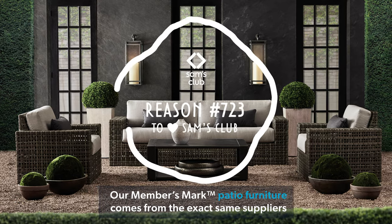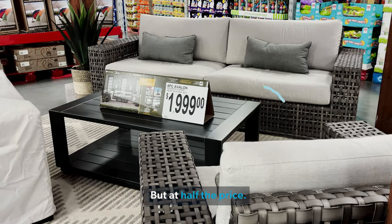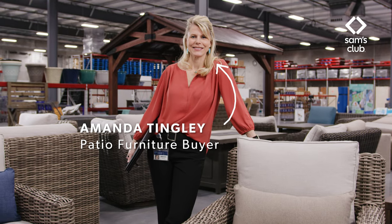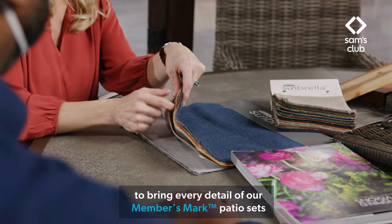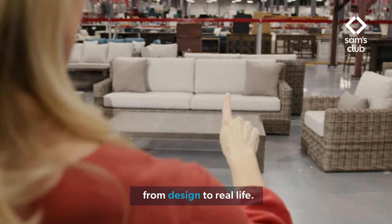Our Members Mark patio furniture comes from the exact same suppliers as the luxury home brands, but at half the price. I'm Amanda Tingley, and I'm the patio furniture buyer for Sam's Club. I work with a team of experts in trend, manufacturing, and quality to bring every detail of our Members Mark patio sets from design to real life.